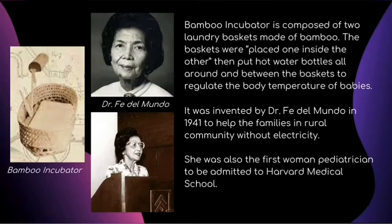It was invented by Dr. Fe del Mundo in 1941 to help families in rural communities without electricity. She is also the first woman pediatrician to be admitted to Harvard Medical School. The purpose of this invention was to create an inexpensive device that could be reproduced for those who have limited access to medical centers.